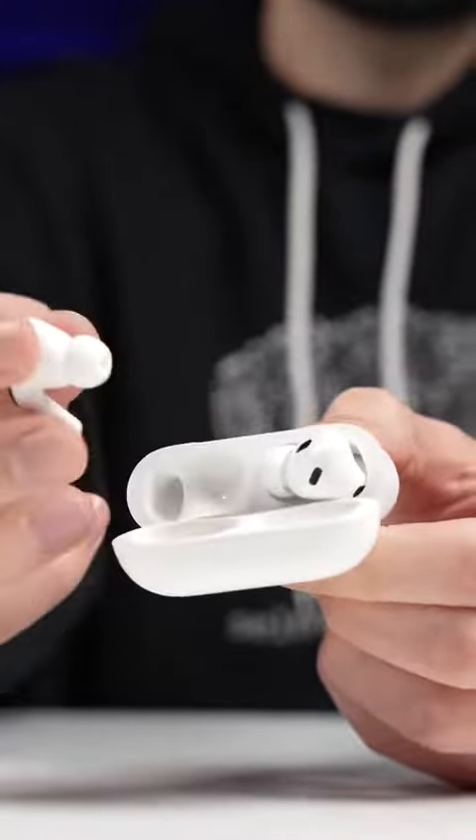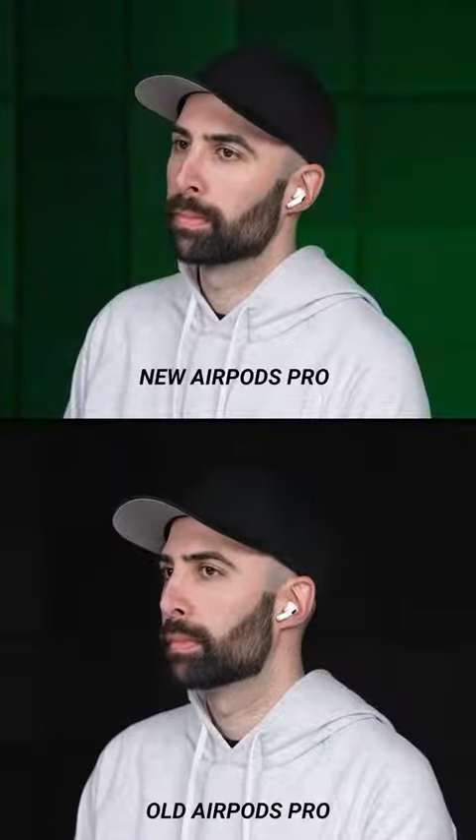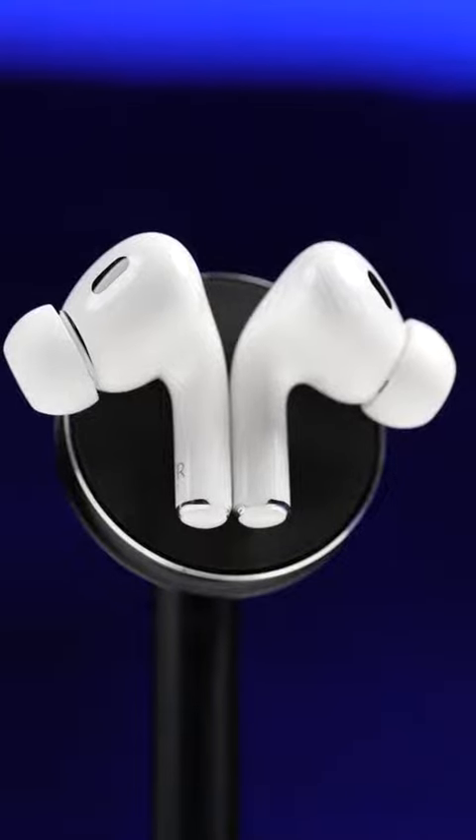In terms of the sound quality, to my ear when I did a blind test against the older AirPods Pro, I immediately knew which one was which, with the second-gen just having a deeper and richer bass.